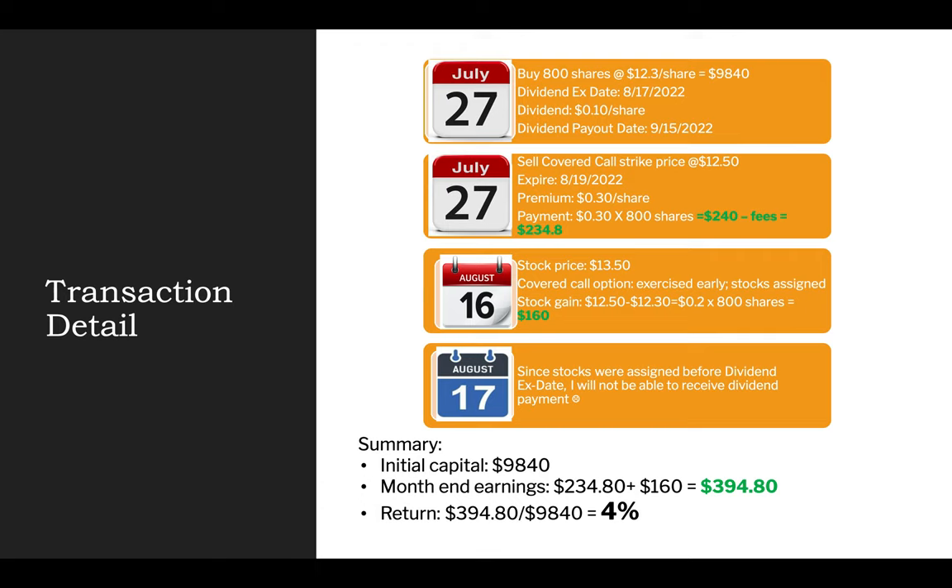The good news is I was able to make $0.20 per share profit from selling the stock, which is $160 in profit. So the month of August results are still very decent. I made $234.80 from the premium of selling the covered call option, plus $160 from the stock price appreciation — together a $394.80 in profit. Using $394.80 divided by the initial capital of $9,840, that's a 4% rate of return. A 4% monthly return is phenomenal. If I'm able to replicate the same process month over month, that could be a potential 48% rate of return for the year. We will see.